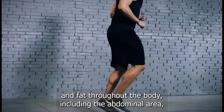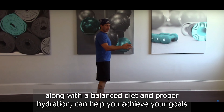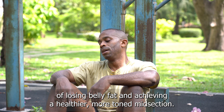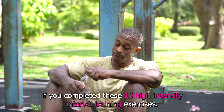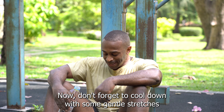Butt kicks are a high intensity cardio exercise that engages the leg muscles while encouraging a rapid heart rate. This increased cardiovascular activity helps burn calories and fat throughout the body, including the abdominal area. Incorporating these exercises into your fitness routine, along with a balanced diet and proper hydration, can help you achieve your goals of losing belly fat and achieving a healthier, more toned midsection.